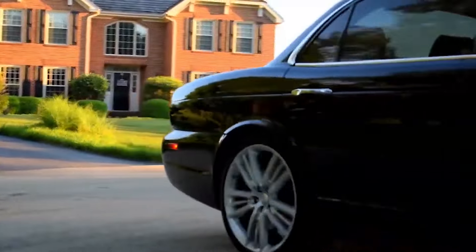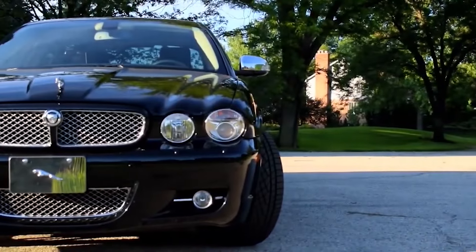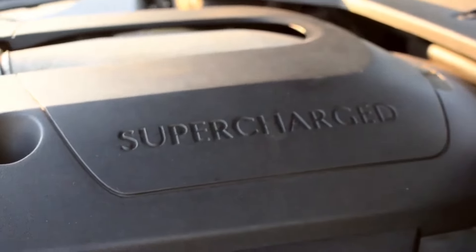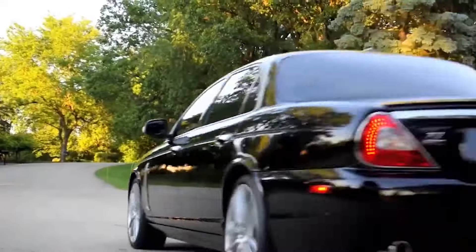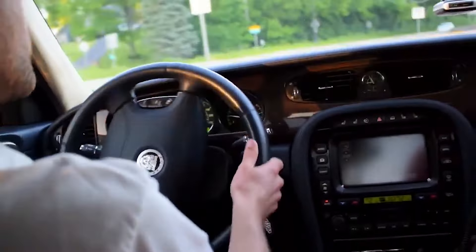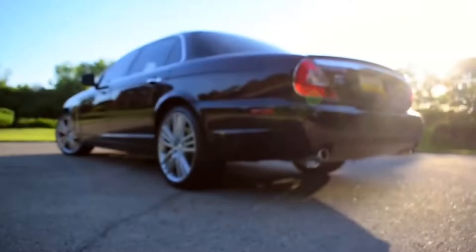Number 6: 2009 Jaguar XJ Portfolio. Stepping into the realm of luxury sedans, we encounter the 2009 Jaguar XJ Portfolio, a pinnacle of opulence and performance. With a supercharged V8 engine and sporty suspension, the XJ Portfolio delivers exhilarating performance with every press of the pedal. Praised for its reliability by U.S. News and Edmunds, the XJ Portfolio redefines luxury motoring with unmatched refinement.